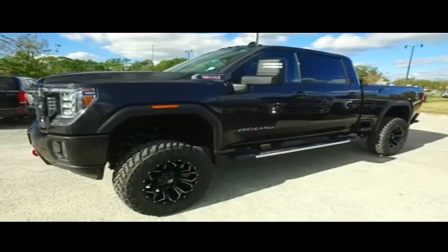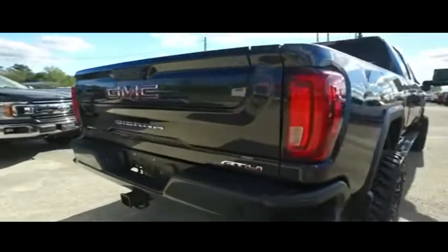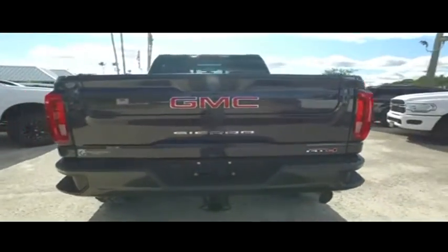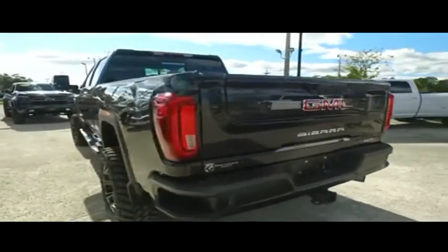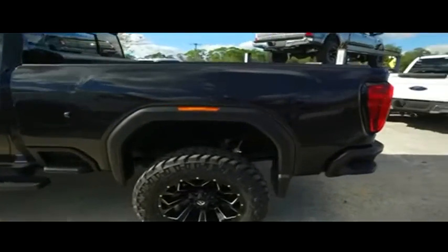Gibson Truck World is located in beautiful, sunny Sanford, Florida. We have the best pre-owned, light-new selection of trucks in the entire country. Today, Gibson Truck World proudly presents this beautiful 2020 GMC Sierra.